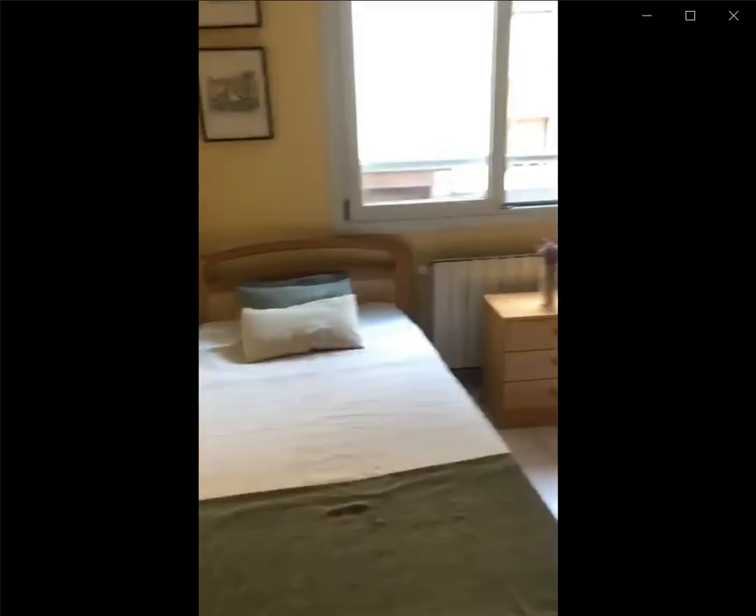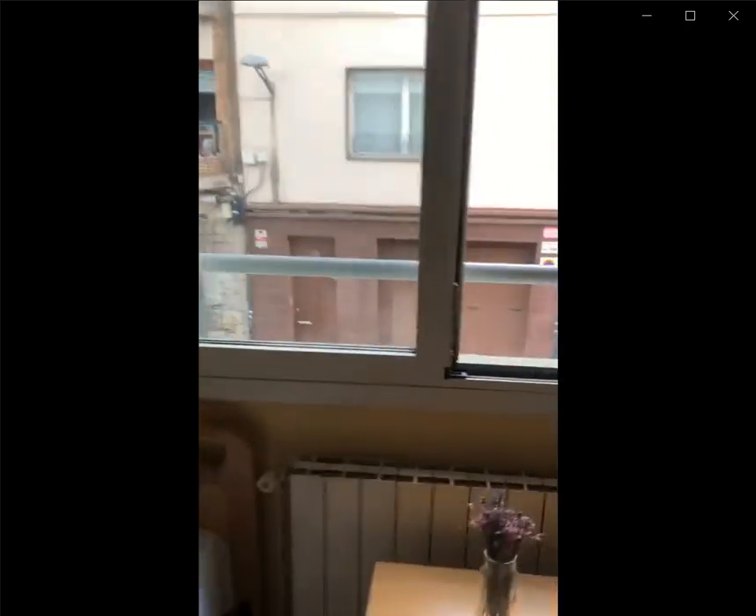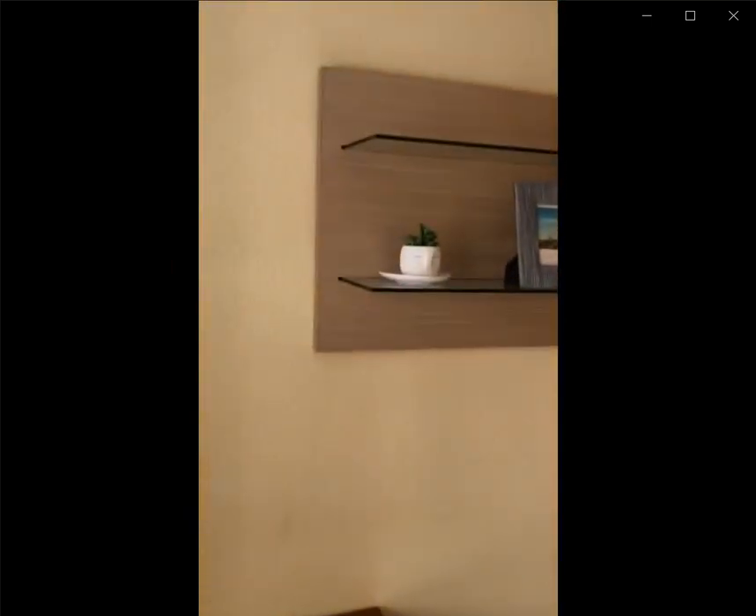Continuing down the hallway to the left, you have the room that's for rent with the single bed and the independent key. You also have the nightstand as well as the heating unit with the window looking out onto the streetway.